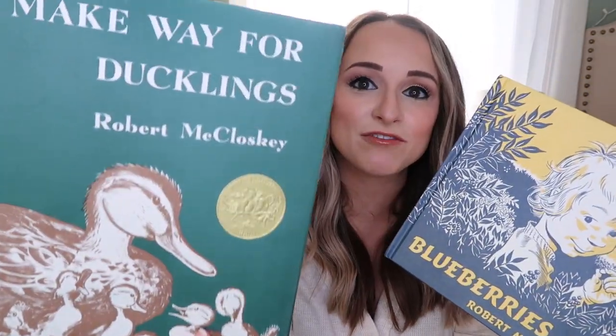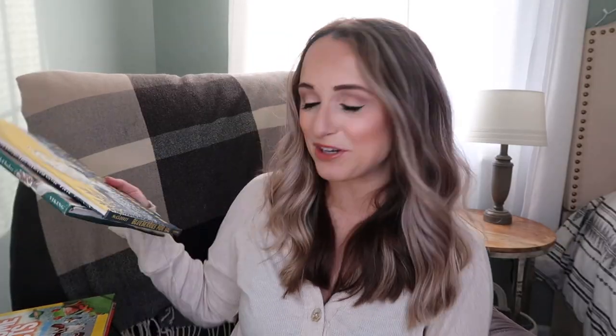These two are from Robert McCloskey - these are classics. We've got Make Way for Ducklings and then we've got Blueberries for Sal. You've probably seen these before. These are definitely classic books and I just wanted to add these two classics to have in our homeschool.